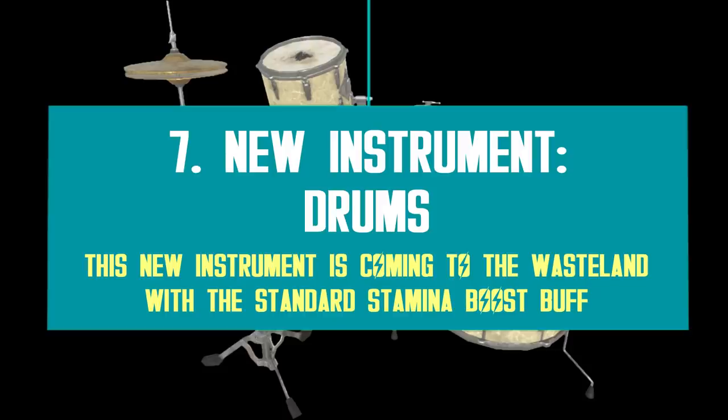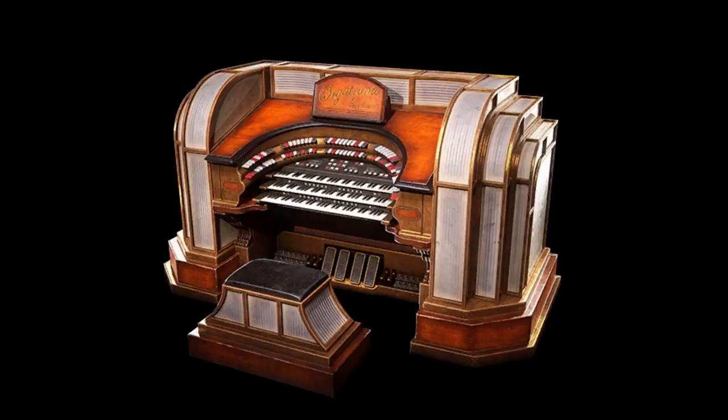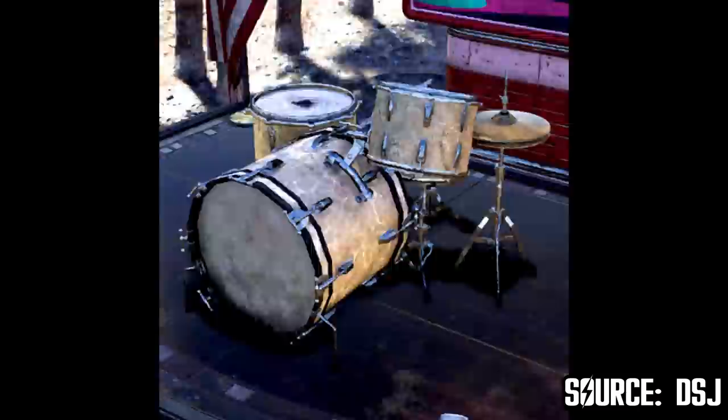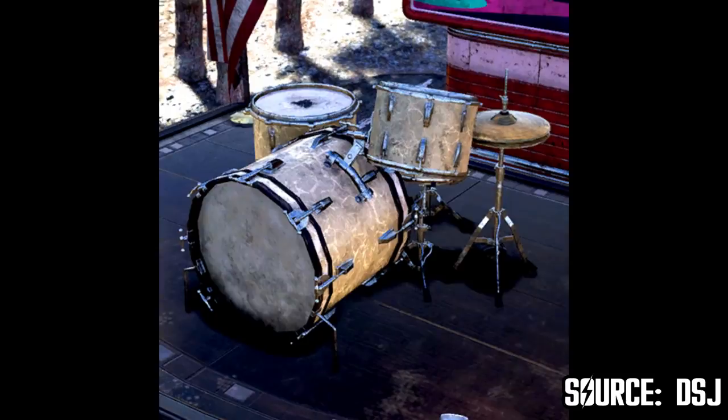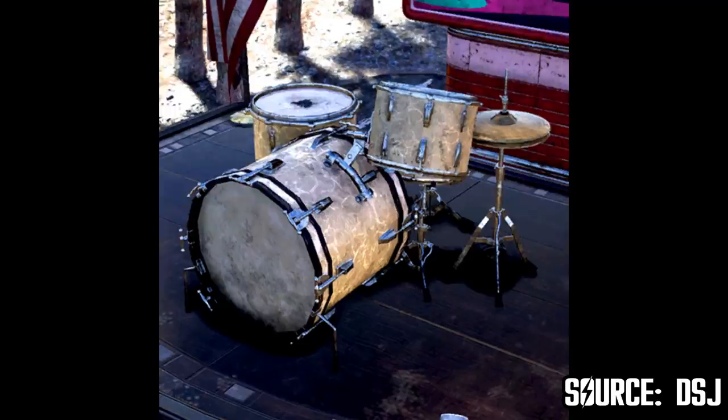Moving forward, we are also getting another musical instrument — the drums. Not too long ago, Bethesda added the Orgatronic Deluxe to the Atomic Shop, a very colorful electronic keyboard which unlocks the AP boost if you play the instrument for 30 seconds or longer. Now Bethesda decided to add the drums in the near future, which will work as any other musical instrument. At first I thought maybe this item would unlock something new, but that's not the case, as dataminer Garrows confirmed already.